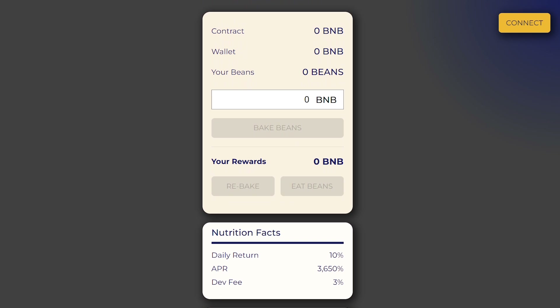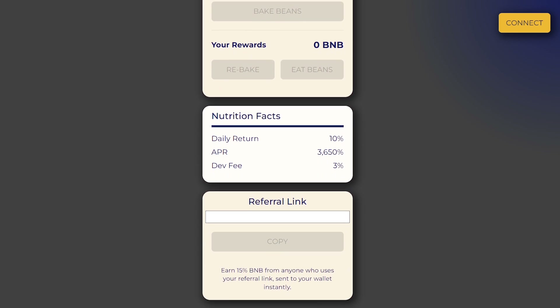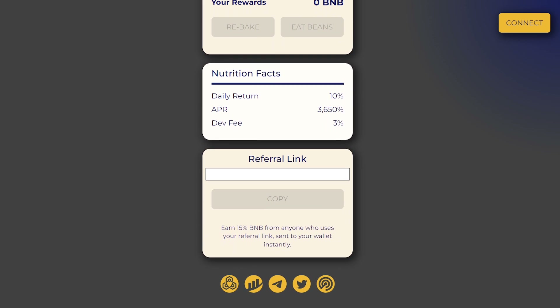After that, you exchange BNB for bins, and after a while the tokens come to your account. Right on the website, you can see information about your wallet balance as well as your rewards in BNB. And here you can also reinvest your tokens, having the minimum required amount on the balance for the deposit. Also, you can withdraw your tokens by clicking on the Eat Beans button.